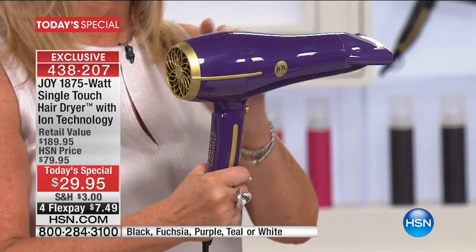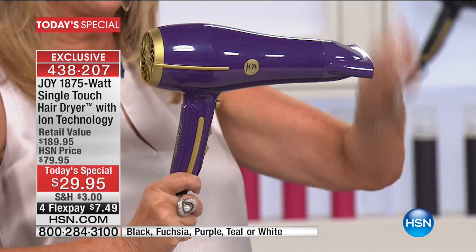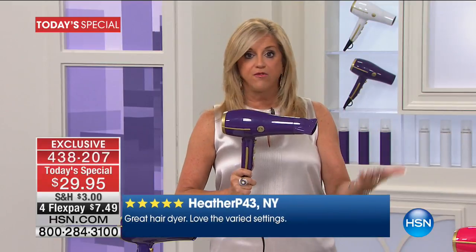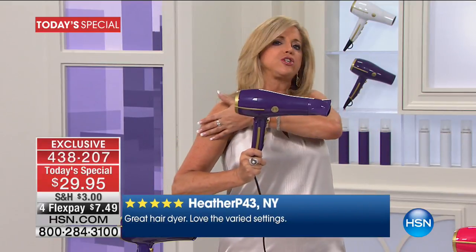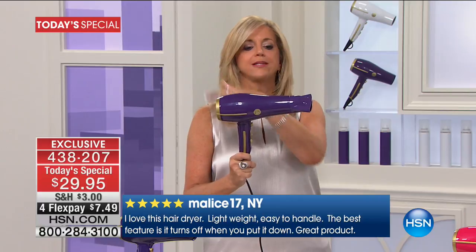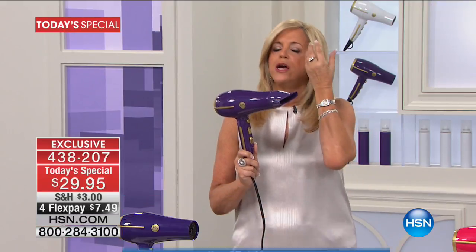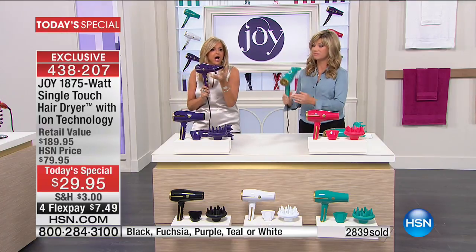It's so lightweight — 1.4 pounds. It's quieter because it has a DC motor. We're going to demonstrate how quiet it is compared to any other powerful 1875-watt hair dryer. That half the weight in your hand makes such a difference — for my mother who's 85, for me when my shoulder's bothering me. I dry my hair every single day. Quiet, lightweight, powerful — and it has ion technology which smooths the cuticles and makes your hair silkier.